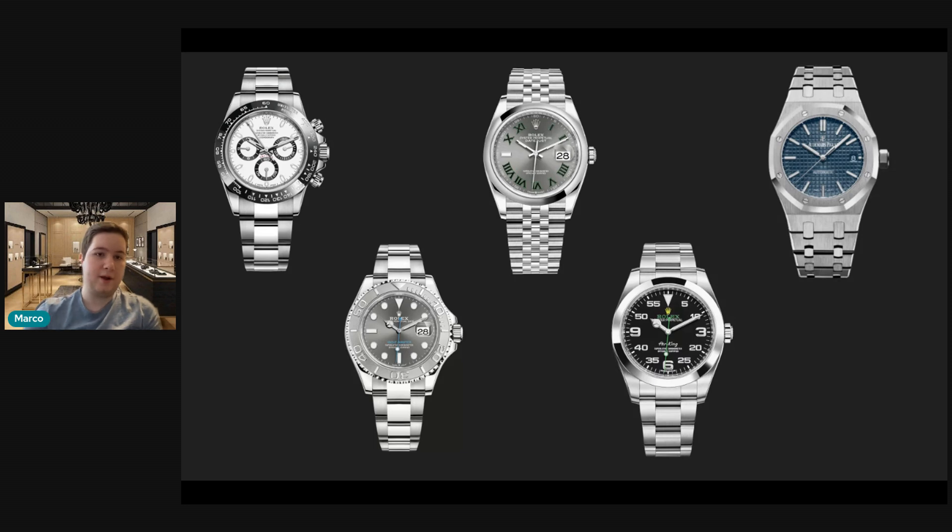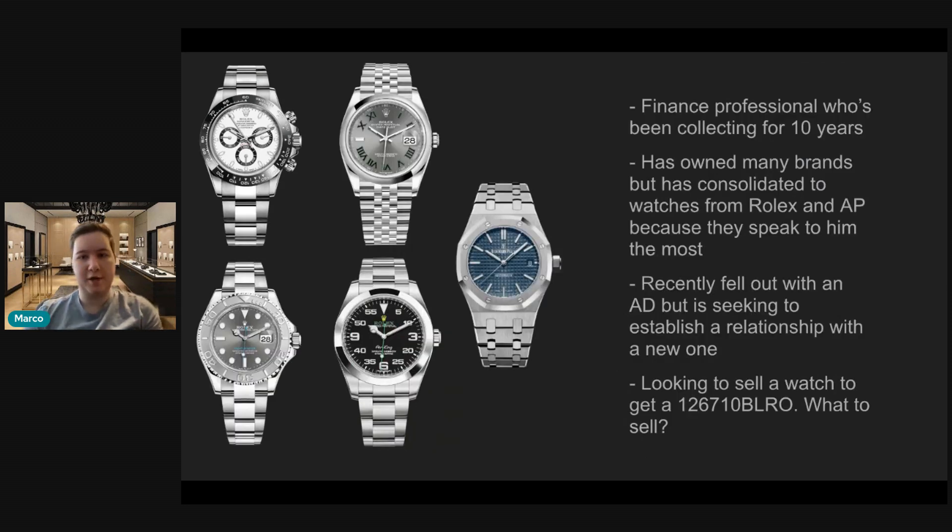Great collection overall. So let's dive into his story a little bit. Jay, as a finance professional, has been collecting for about 10 years, which is important to take into consideration, because I think once you reach a certain stage in your collecting journey, I think you just go after the pieces you want, and you don't really care for some of these other pieces out there.